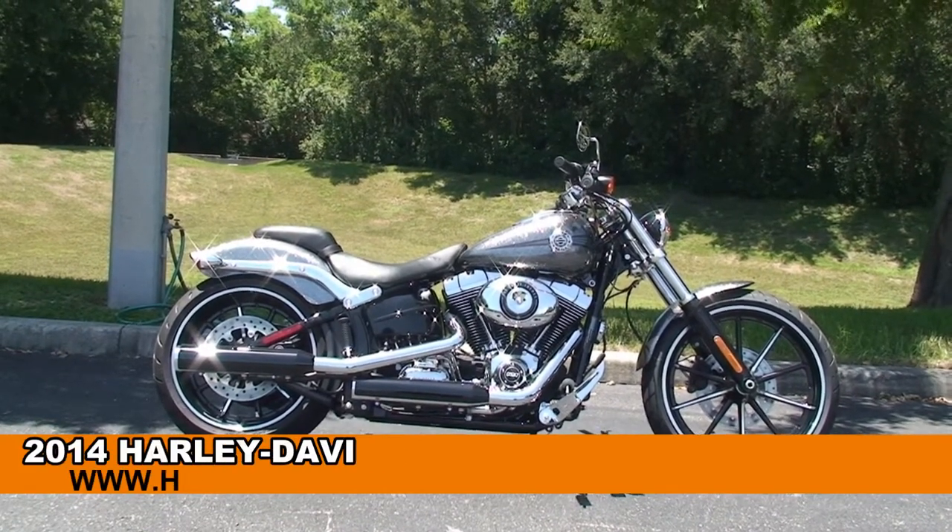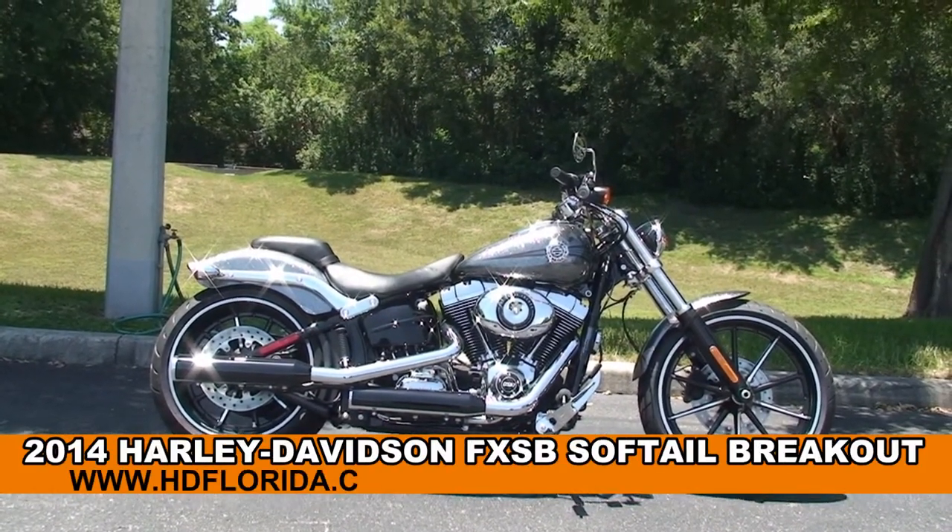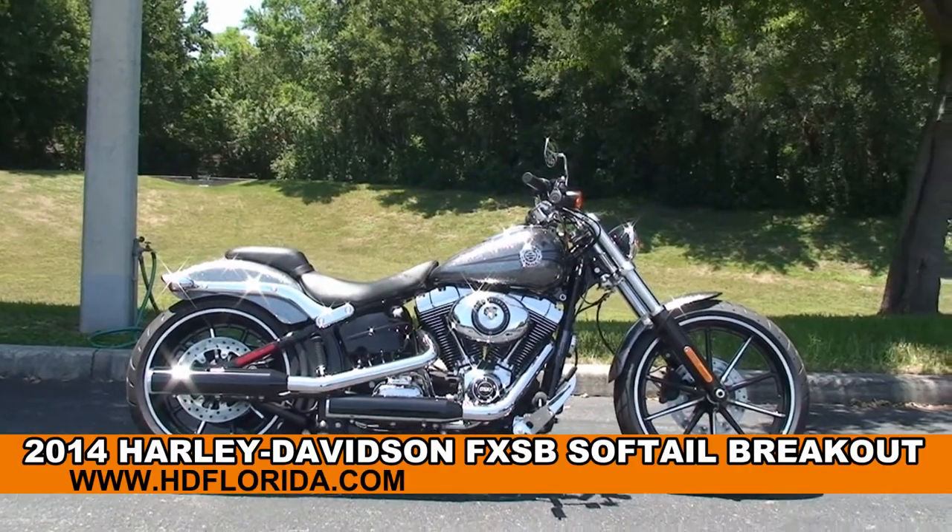Welcome everyone to the world famous Harley-Davidson of Newport Richie. Today I've got for you this incredible brand new 2014 Softail Breakout.